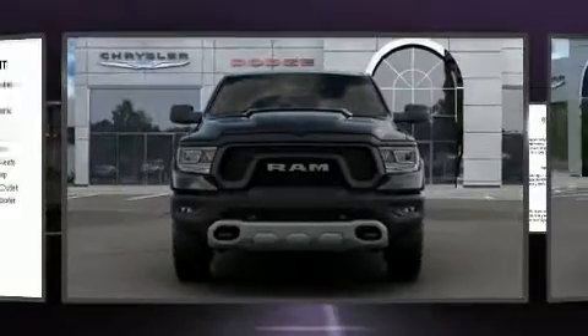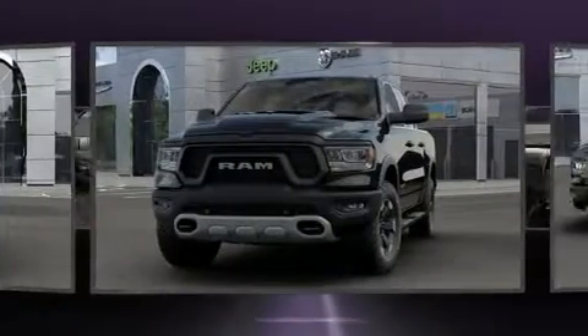Get excited about the 2020 Ram 1500. This four-door, five-passenger truck provides a satisfying ride for all passengers.